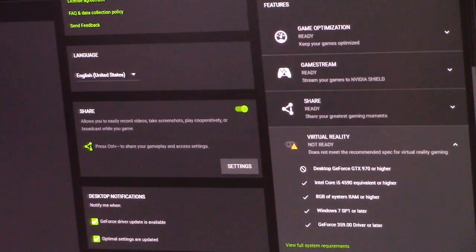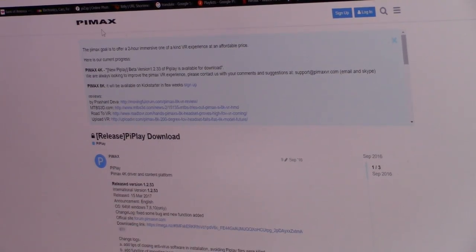I downloaded GeForce Experience — it's free if you have a GTX video card — and ran all the updates and tests. Even though I ran the setup, it says my video card is not VR ready. My i5-4590 processor, 8 gigs of RAM, Windows 10, and GeForce driver 359 or later all check out fine. The only issue is it requires a GTX 970 or higher for VR and I have the GTX 960.